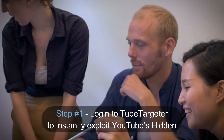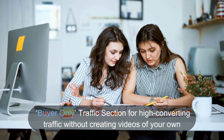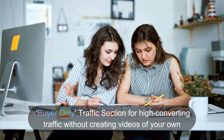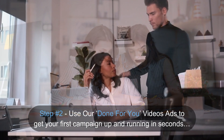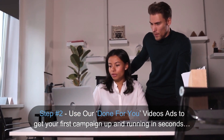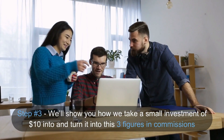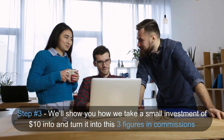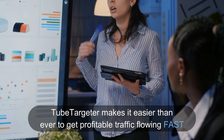Step number one: Log in to TubeTargeter to instantly exploit YouTube's hidden buyer-only traffic section for high-converting traffic without creating videos of your own. Step number two: Use our done-for-you video ads to get your first campaign up and running in seconds. Step number three: We'll show you how we take a small investment of $10 and turn it into this — and you can rinse and repeat as often as you want. TubeTargeter makes it easier than ever to get profitable traffic flowing fast.